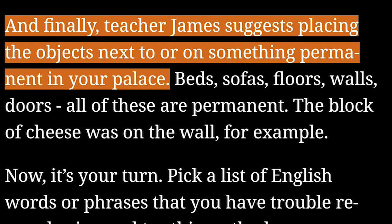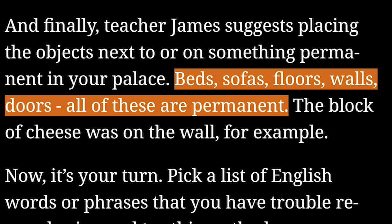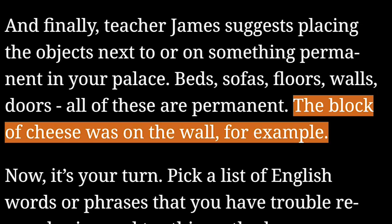And finally, teacher James suggests placing the objects next to or on something permanent in your palace. Beds, sofas, floors, walls, doors — all of these are permanent. The block of cheese was on the wall, for example.